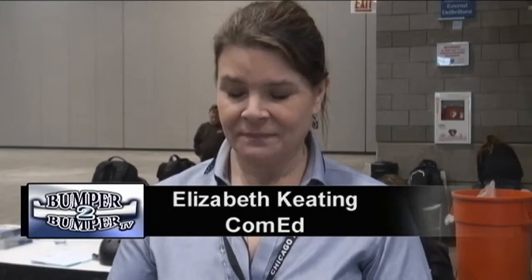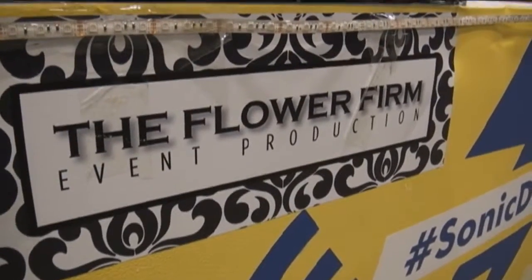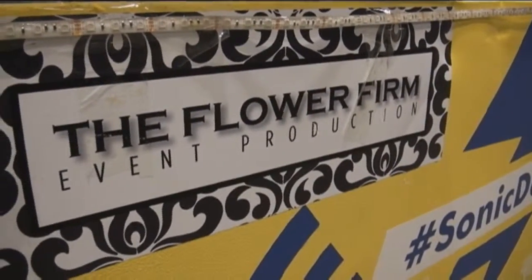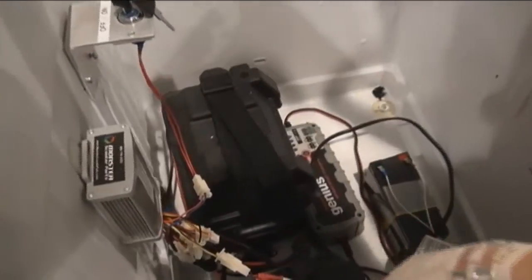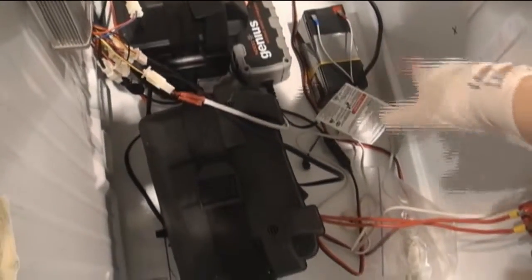They got a refrigerator from a recycled refrigerator program. They got blueprints, and they got boxes with tools and pieces and parts of a chassis and a steering wheel. This is part of a program by Illinois-based ComEd to encourage girls to consider career options using science, technology, and math skills — STEM for short.